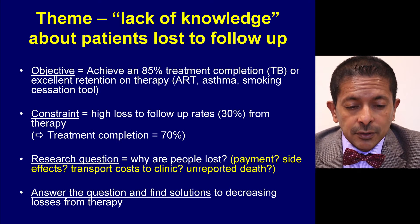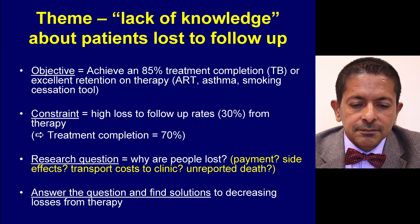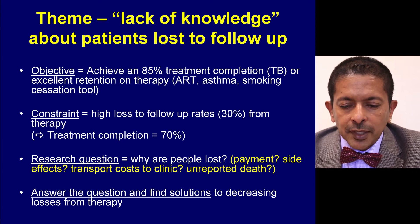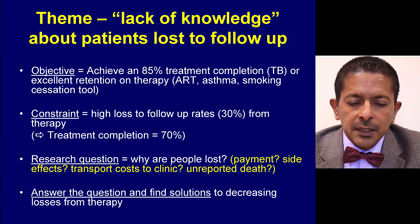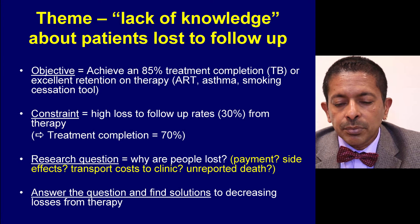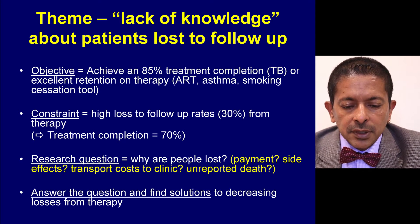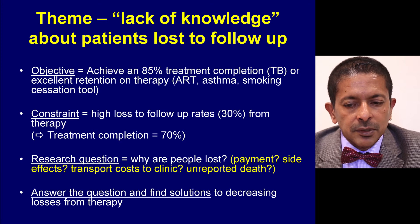With a 30% loss to therapy, the best you can achieve in treatment completion rate is 70%, assuming there were no deaths. So the research question you might ask is: why are people being lost? Reasons may include payment for treatment, side effects of drugs, high transport costs to centralised clinics, or unreported deaths. You try to answer the question and find solutions to decrease losses from therapy so that you can achieve your 85% treatment completion rate.